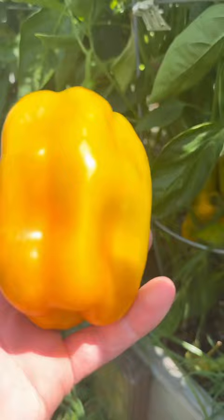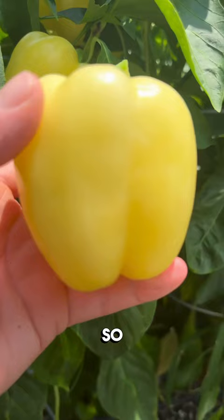These Snowball peppers are so abundant. This is just one plant, and there's still more growing.